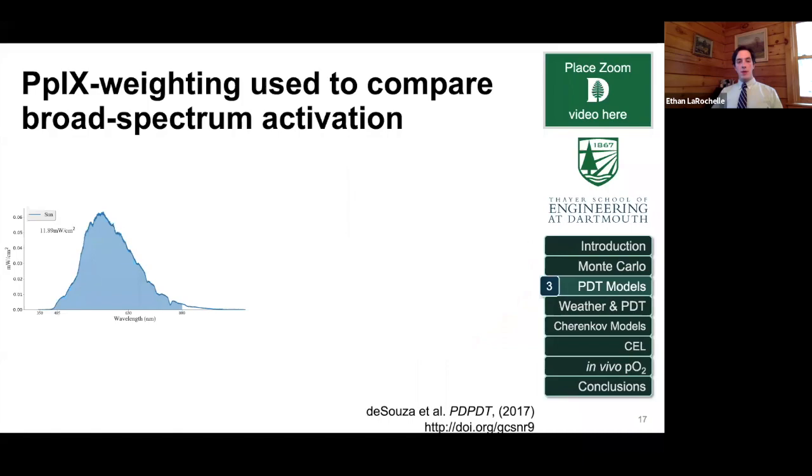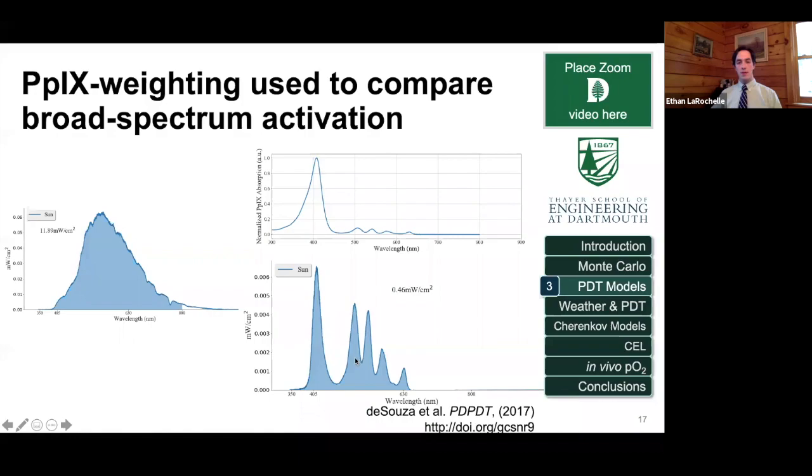One of the issues with daylight PDT is that you're using broad-spectrum light, so it's hard to control what light dose you're receiving. This is the spectrum of sunlight measured inside the lab, filtered by the window, alongside the spectrum of PpIX absorption. What clinicians and medical physicists doing dose planning do is multiply these two waveforms together to get an effective irradiance — a weighted value used to compare different doses whether from an artificial light source or the sun.